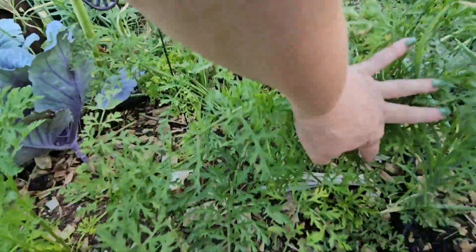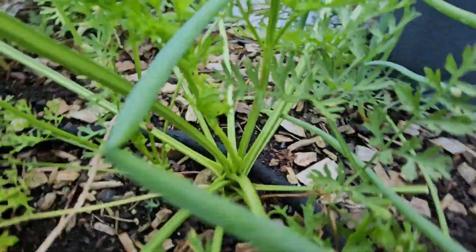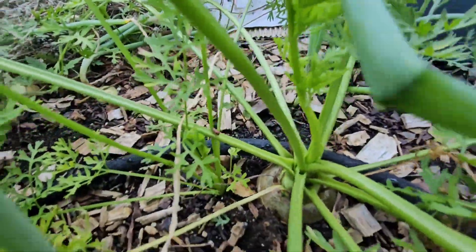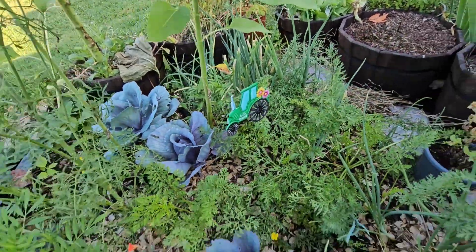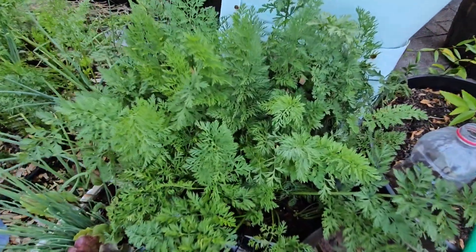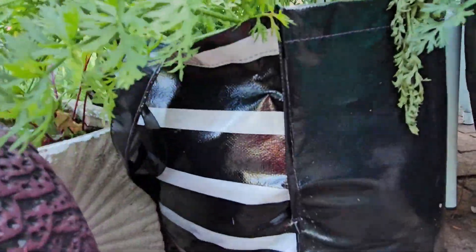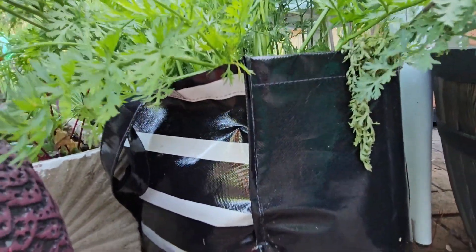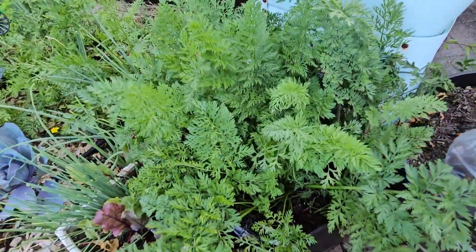Right down here where my carrots are — can y'all see how big that carrot is? Huge! I've got several of them that size in here, and I've got some onions that are getting ready back there. These carrots are doing really, really good. This may be the way to go — I just put these in a bag I got from Walmart last year, put some dirt in it, threw in some carrot seeds, and they're doing excellent.